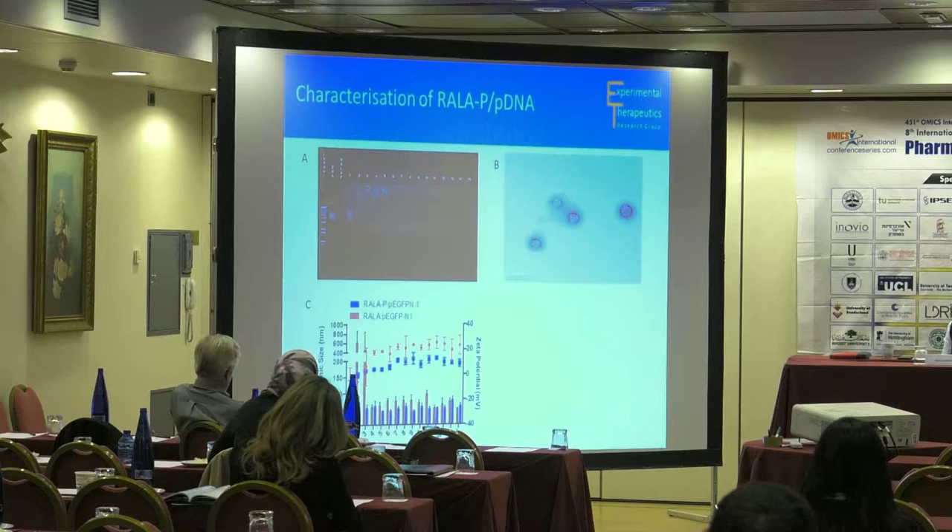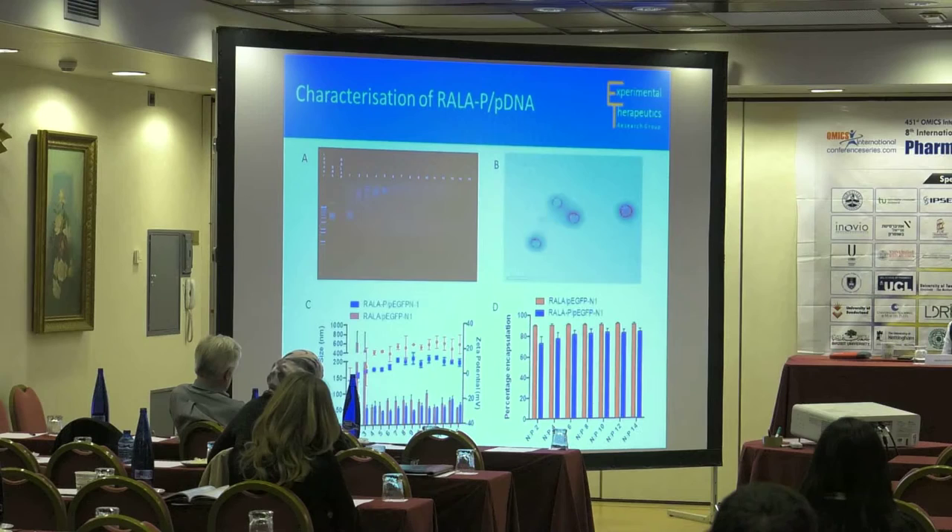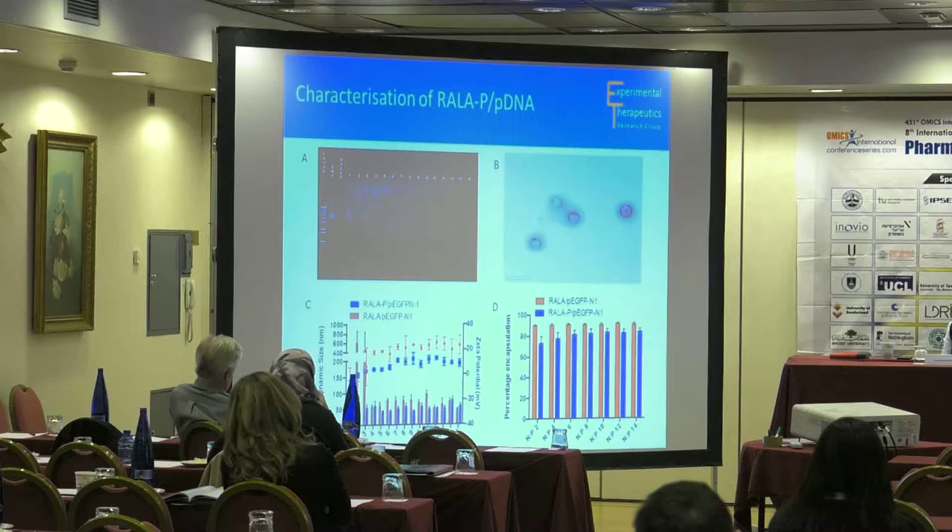Comparing the PEGylated RALA (RALA-P) with the RALA nanoparticle in terms of size, there wasn't much difference — RALA-P was perhaps slightly smaller on average. In terms of charge, there was a reduction for RALA-P compared to RALA, which is what we wanted. In terms of DNA encapsulation efficiency, RALA-P encapsulated slightly less than RALA, but was still around the 80% mark.